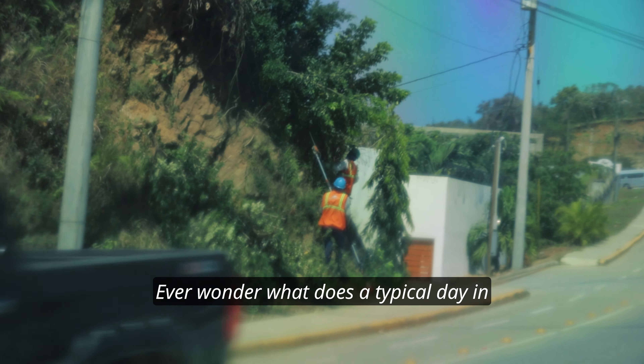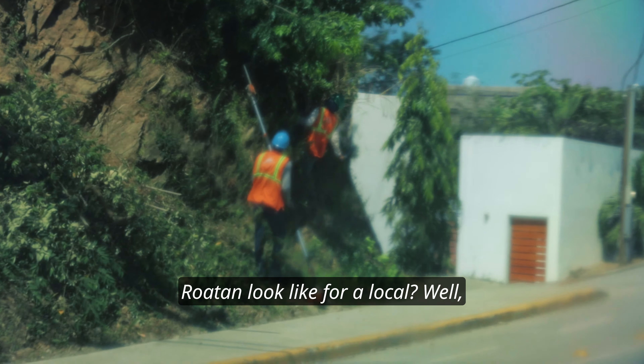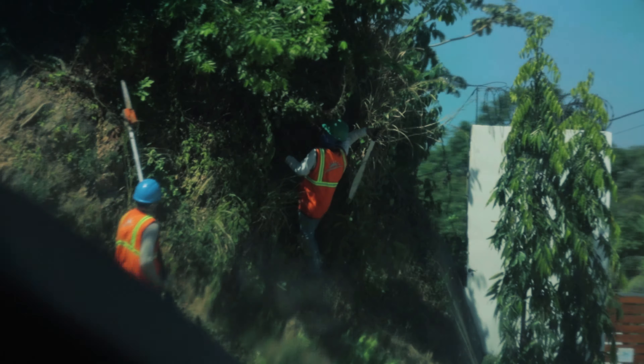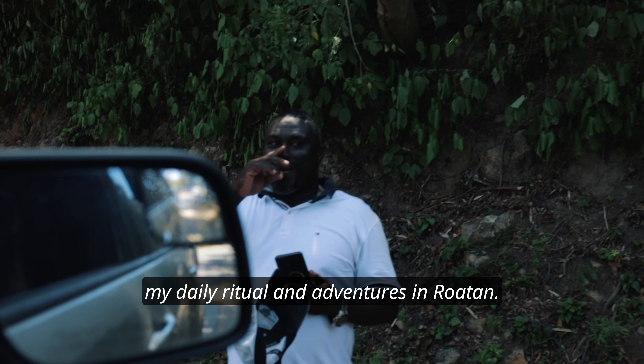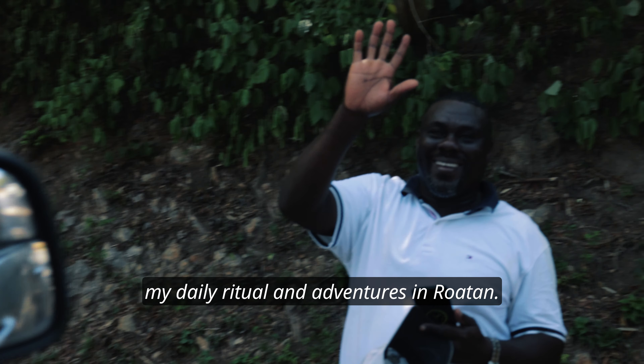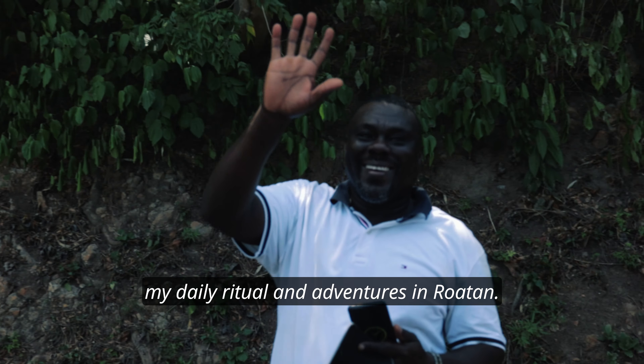Ready to dive into a day in my life in Roatan and experience island living firsthand? Ever wonder what a typical day in Roatan looks like for a local? Prepare to be amazed as we uncover the authentic charm of Roatan like never before. Today I'm taking you on a journey through my daily rituals and adventures in Roatan.